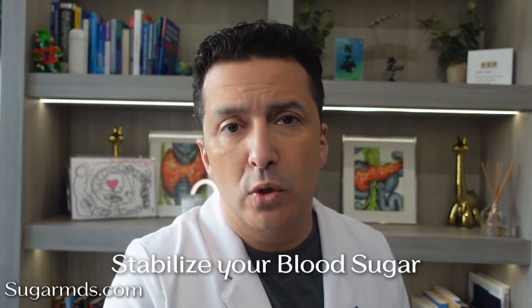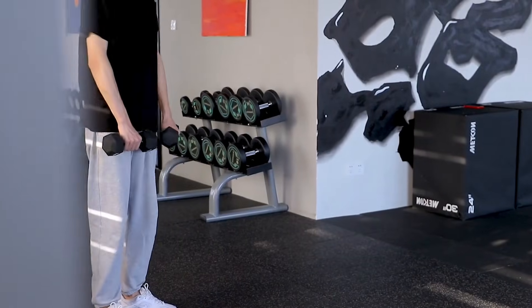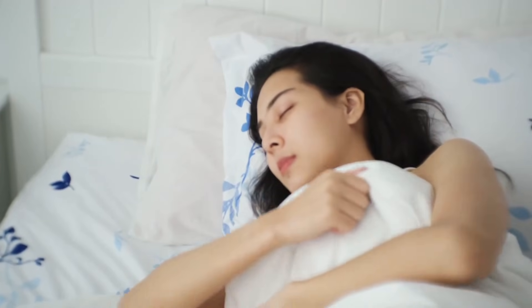Number three: stabilize your blood sugar, because glucose swings create oxidative stress, and oxidative stress raises CRP — so you can see how these are all connected. Number four: consistent movement, not intense punishment. You just need to move. Walking, resistance training, stretching — all will lower inflammatory cytokines. You can increase intensity as you go. Number five: fix your sleep like it's your job. One night of poor sleep can spike your CRP. Imagine what years of poor sleep can do.